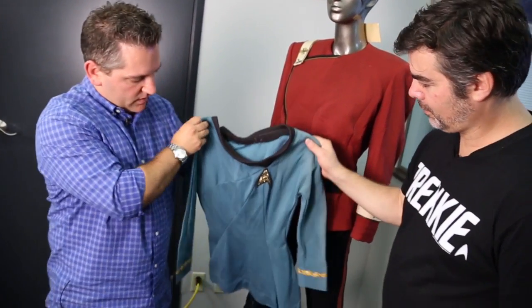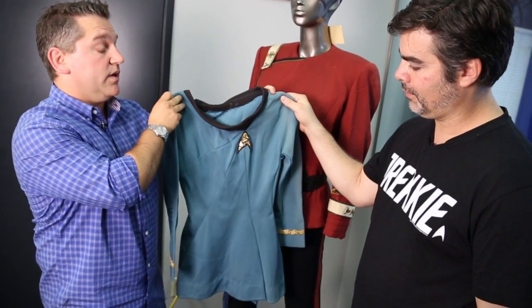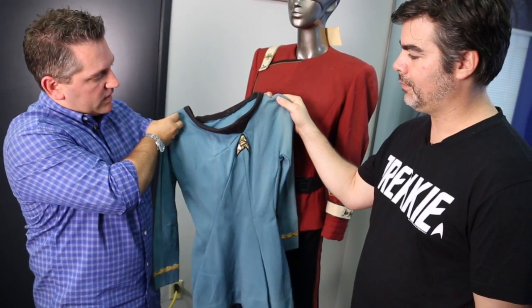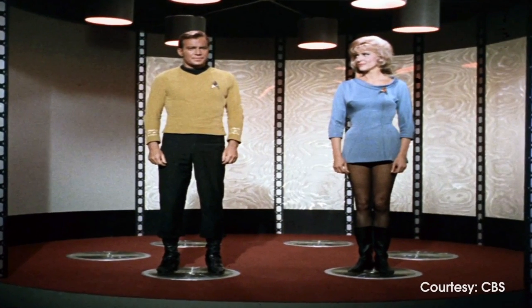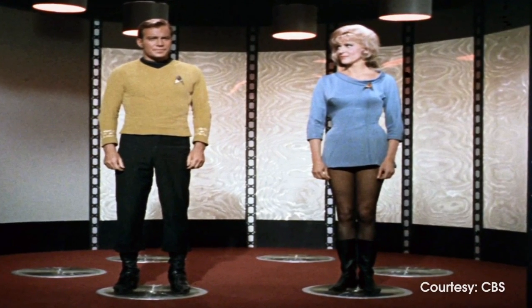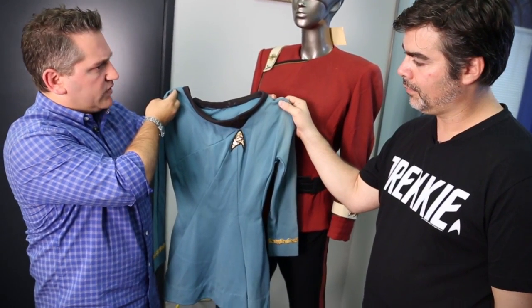This is not only very personal to us, but it was actually personal to the Smithsonian for a while. This was Majel Roddenberry's uniform as Nurse Chapel — the one she wore in the original series. And again, this was in the Smithsonian for I think over a decade.